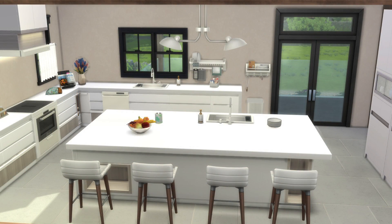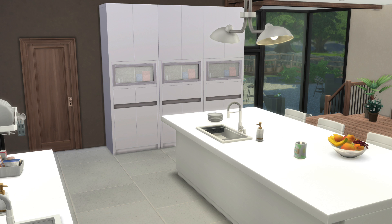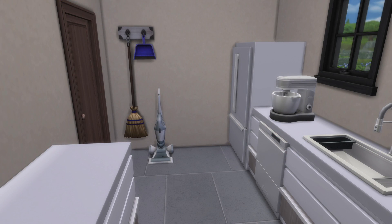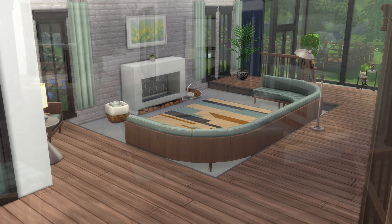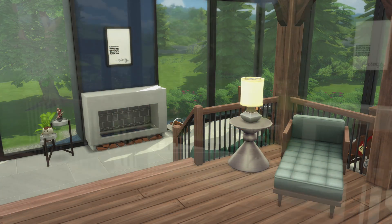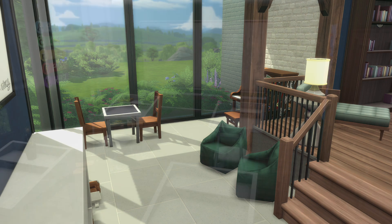If you want to grab it, it's called Armin Lakehouse — that's what it's called in the gallery: Armin Lakehouse, basically the name of the video. I usually talk about the name of the build and where to find it on the gallery, but I thought it was a nice time to have a little catch-up and talk about Sims stuff. Yes, it is available to grab for your Sims to live in, and it's only 143,937 simoleons. Just use some cheats — I won't tell.